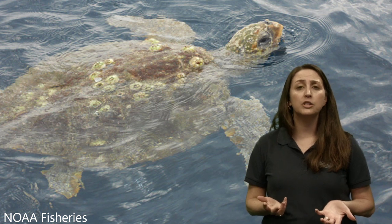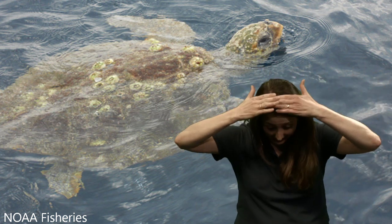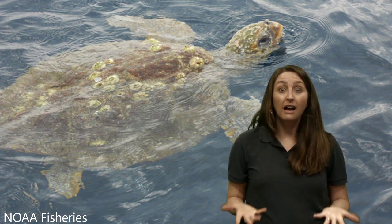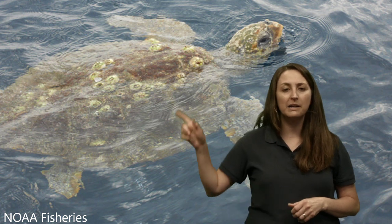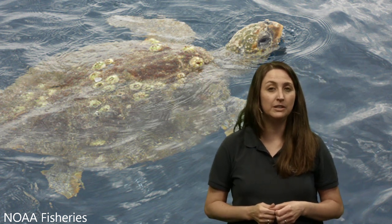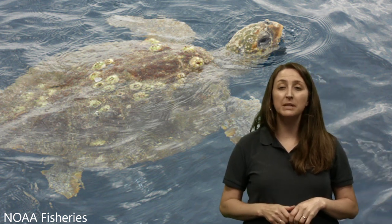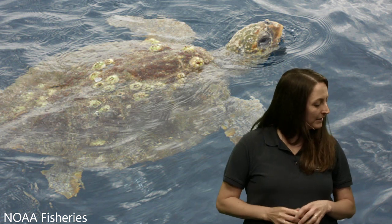Sometimes there are hitchhikers on the shells of these animals — barnacles. Barnacles are animals themselves. They drift around the ocean as babies, and when they find something to cling onto, they cement their head to a surface, grow a shell around them, and feed for the rest of their life by sticking their feet out to grab plankton. Not only turtles but also whales can get their own set of barnacles. When we do rescues here at the aquarium, we sometimes remove barnacles that might be hurting the animal.